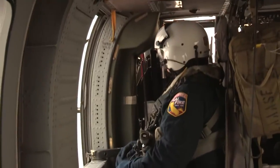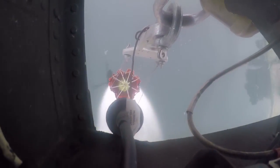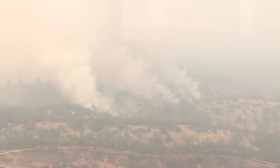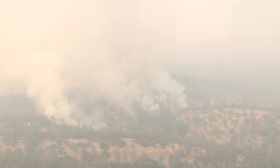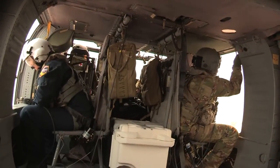We'll get a target assignment, take water out of ponds, lakes, whatever dip site is available, and then drop the water on the fire. We're assisting hand crews to tame the fire so they can get a dozer in or establish a hand line — pretty much assisting any ground elements with what they need.